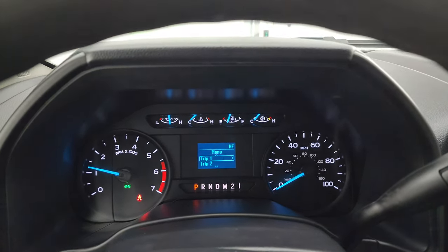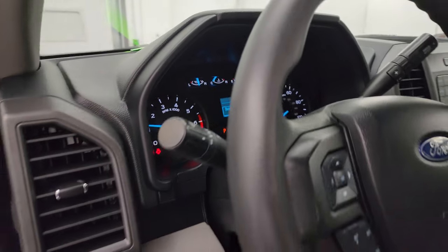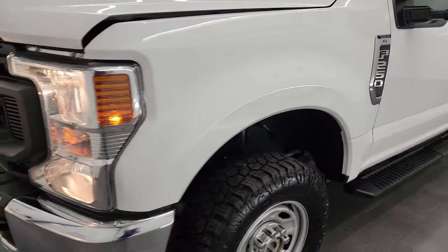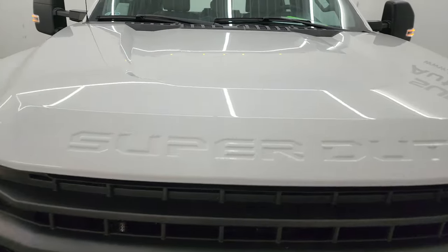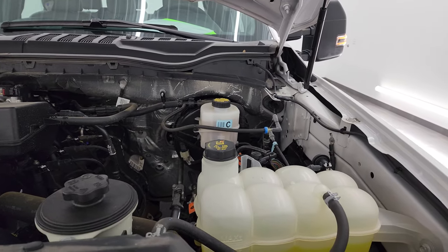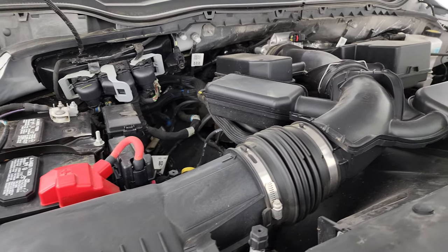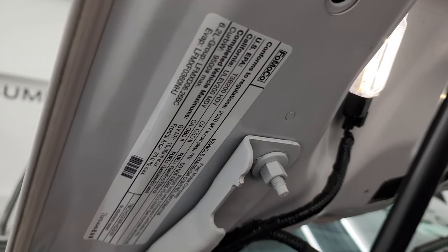Let's start it up — starts right up, no check engine lights or anything like that. Under the hood, we have the 6.2 liter V8 gas engine. The engine bay is very clean, runs very smooth. Once again, this truck has been fully safety checked and inspected by our service shop, has a fresh oil and filter change, all fluids checked and topped off, and this truck is 100% ready to go. There is the emissions sticker, and the shocks are doing a nice job holding that hood up.